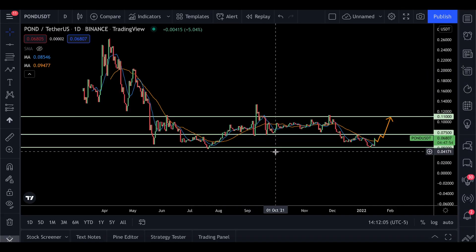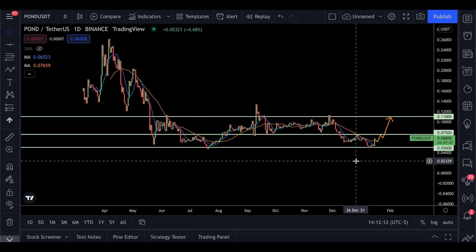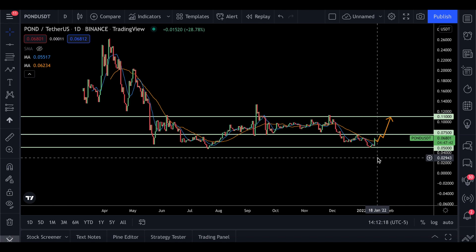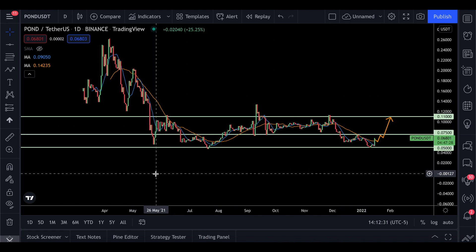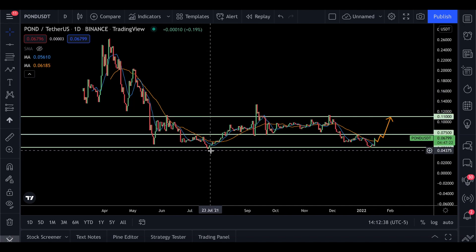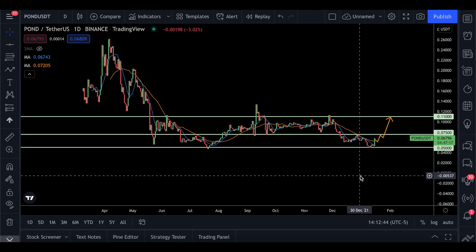Looking at the chart, there is very strong support at five cents for POND. We have bounced off that level and are currently trading at 6.8 cents. I would not be surprised to see a slight pullback, then resistance right around seven and a half cents. After breaking through that, I'd expect this to go up over 10 cents toward the resistance at 11 cents. We have seen this pattern multiple times — the price comes down to test five cents, bounces, and hits 10 cents, repeating that cycle.